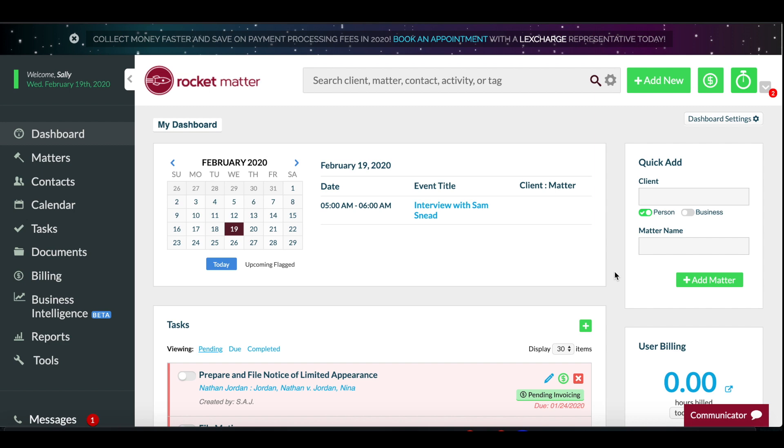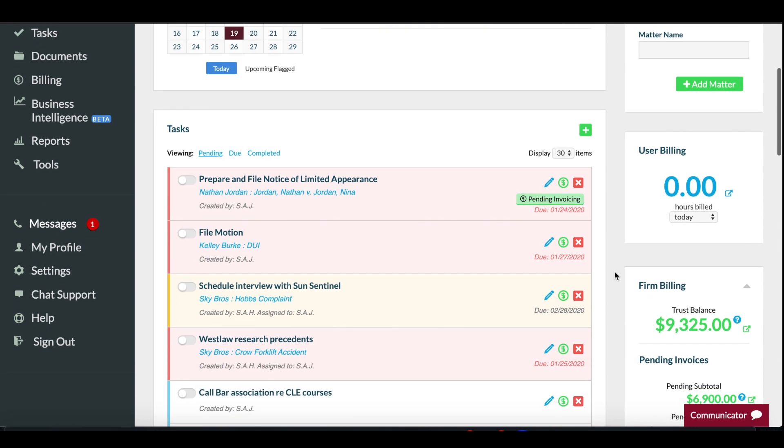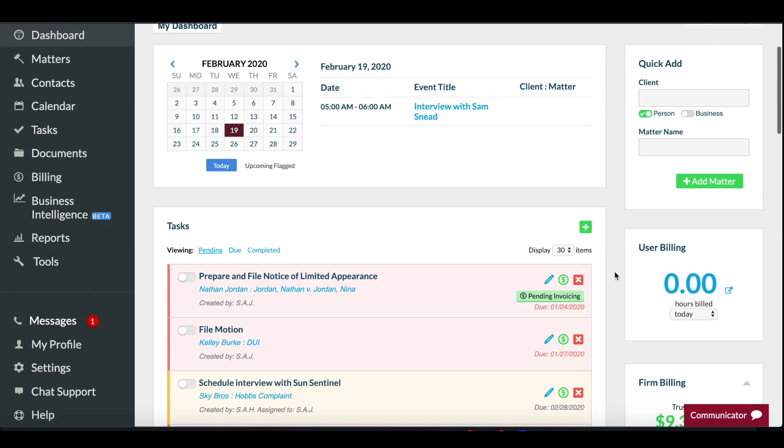Task management is easy with Rocketmatter. Conveniently stay on top of your to-do list from your user dashboard. Rocketmatter will color code your tasks for you according to their due dates. Knowing what's due next will help you meet your deadlines.